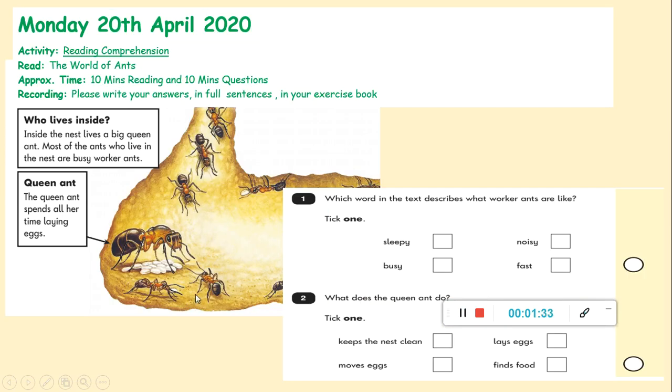Starting with our reading comprehension, we are going to be reading 'The World of Ants'. It's ten minutes for reading and ten minutes for answering the questions. If you read it quicker than this, that's absolutely fine — that's just the maximum amount of time we'd like you to spend on it. Where it says 'recording', it tells you where we want the work to go: please write your answers in four sentences in your exercise book. So now you need to go and get your exercise book. If you can't find it, a piece of paper is absolutely fine. Pause the video now and go and get your exercise books, and write Monday the 20th of April in your book.